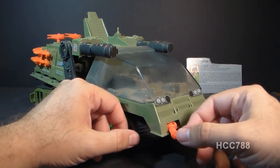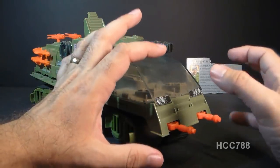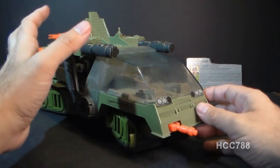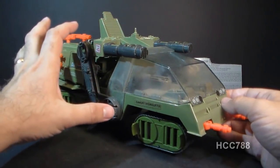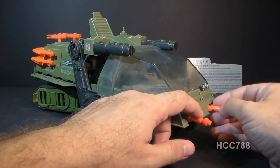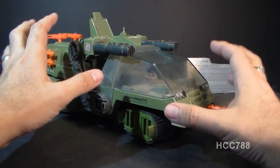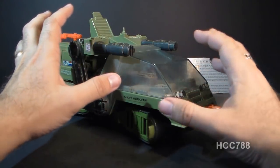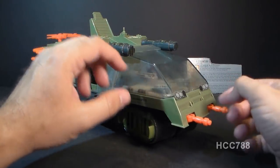A lot of the smaller features on this vehicle are this bright orange color, which bothers me a little. From a design perspective, I understand the need for color to offset the muted greens and grays, but from a real-world perspective it makes no sense to put bright safety orange on your military vehicle. As a kid I had a hard time overlooking that, and I still do.